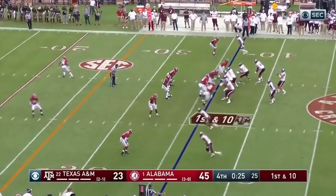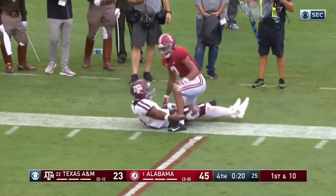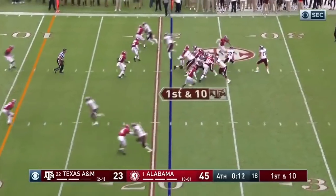When Jimbo was the offensive coordinator, it was very similar to this Alabama team in talent. They have some great receivers on that team. Now we're down to a couple of snaps for Texas A&M.